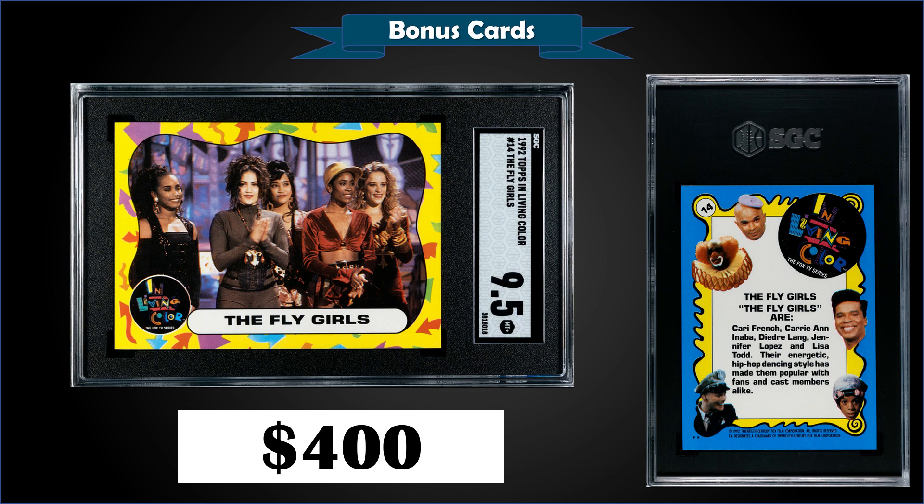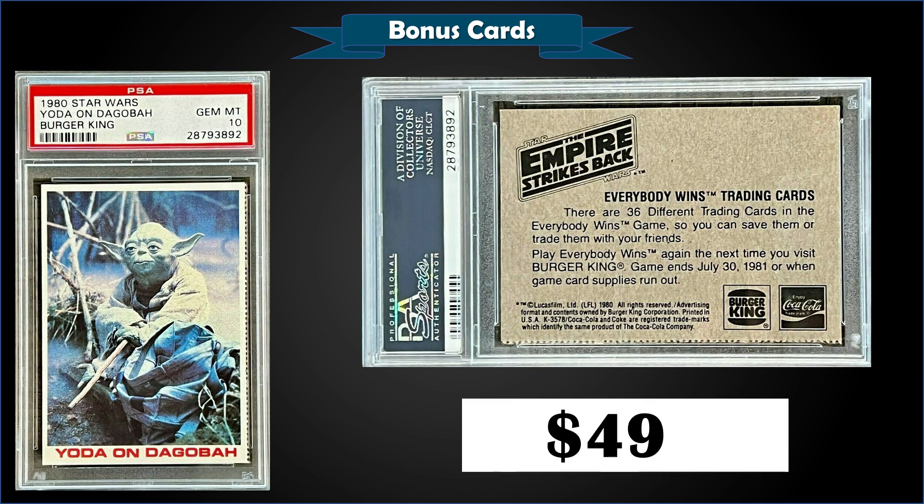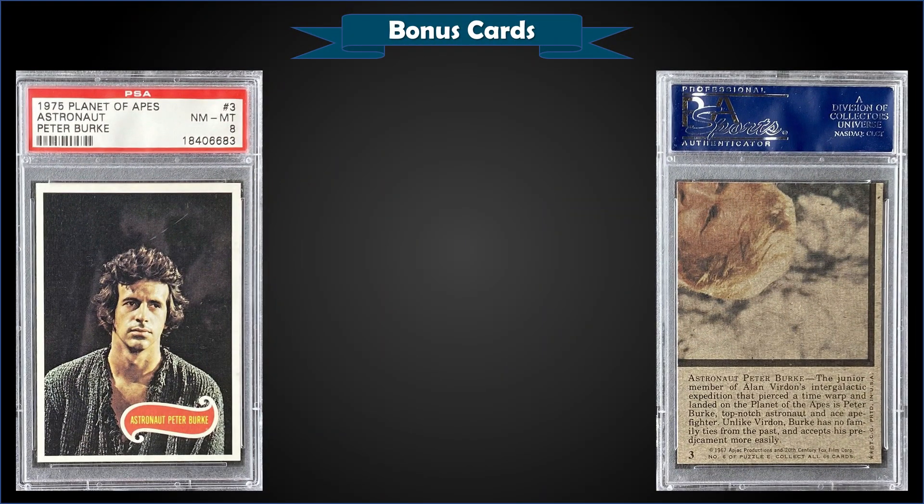From 1980 Star Wars Burger King, we have Yoda graded Gem Mint PSA 10. It was a fixed price sale for $499. In a Gem Mint slab, it's a low pop of only nine, and this exact card sold for $330 in May of 2022 — so that's a pretty big increase from $330 to almost $500.